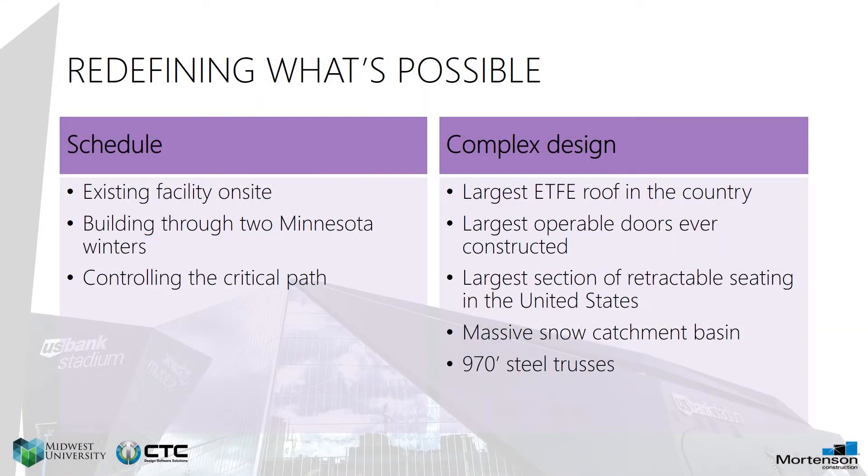The project has some key challenging elements. The first thing was time — we had to build through two cold Minnesota winters. We had an existing facility that we had to work around. We had a lot of soil conditions, bedrock at different levels within the project. We also had some very unique, complex features, including the world's largest operable doors on a facility, the largest ETFE roof system, a massive snow catch basin which is insane, 50 feet deep at certain spots, with a 38-degree grading angle that we had to accommodate for.